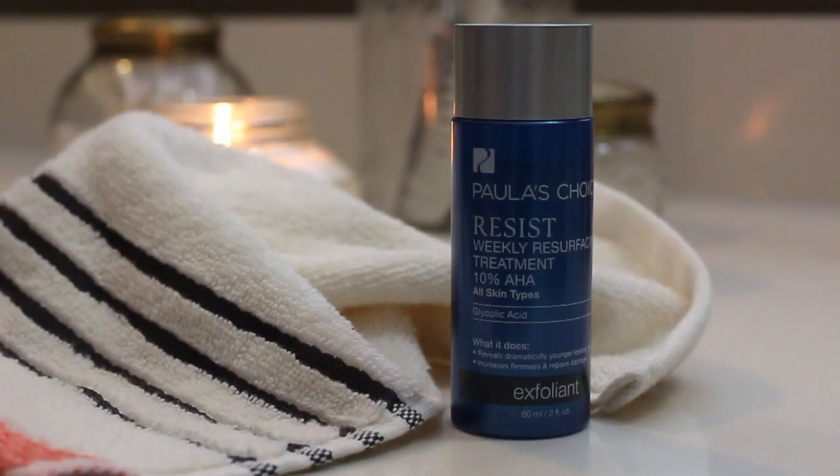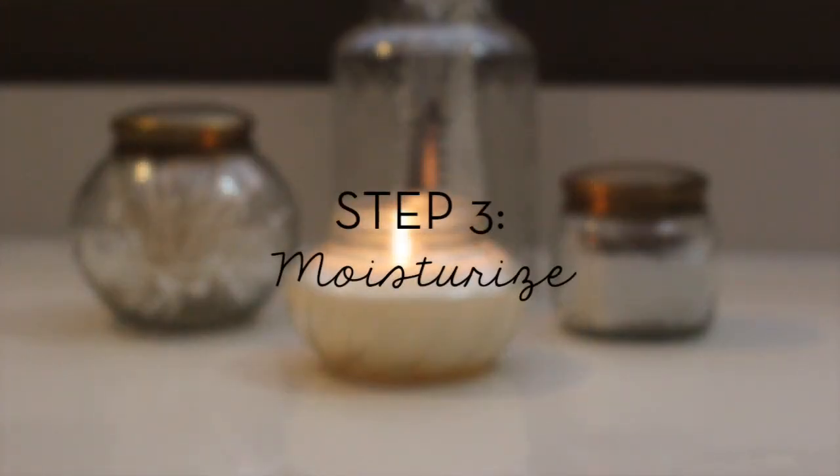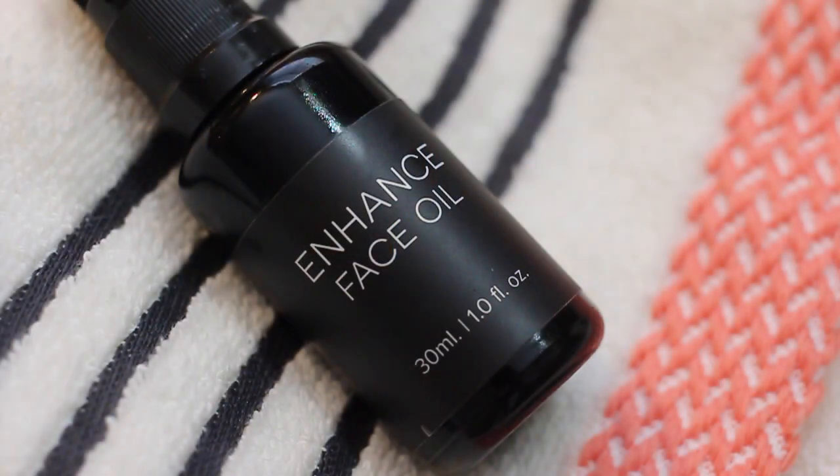Once a week I swap this product for the Paula's Choice Resist Weekly Resurfacing Treatment with 10% AHA. This is a glycolic acid that helps to resurface my skin, and when I wake up the next day my skin feels incredibly soft and smooth.